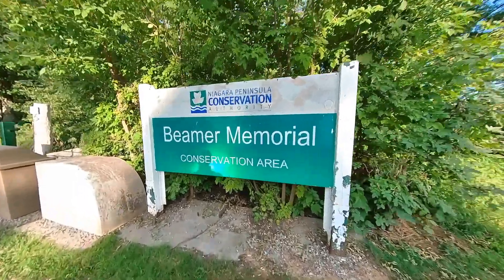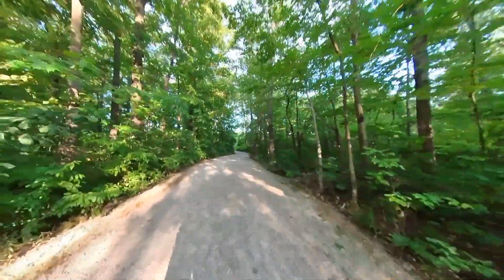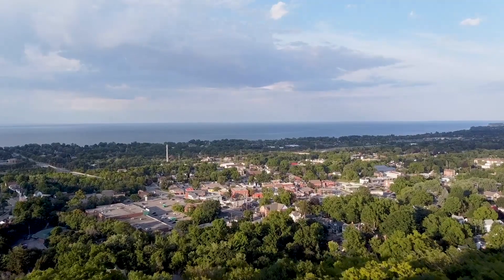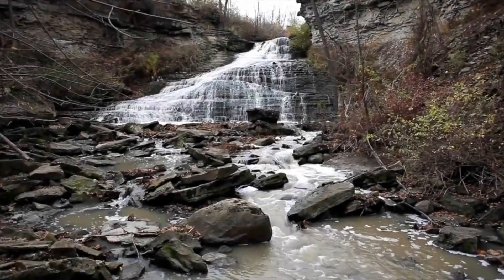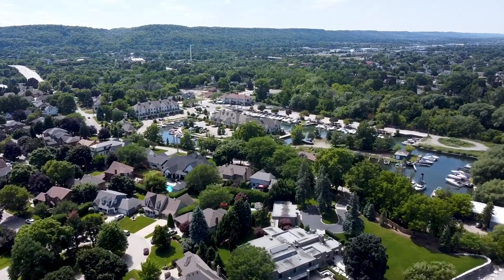The next thing you need to do in Grimsby is go for amazing hikes. You have Beaver Memorial Park, which has great walking paths to check out the changing leaf colors in the fall or get a hike in during the summer that leads to spectacular views of Lake Ontario and Grimsby as you walk along the Niagara Escarpment's edge. You can also come across Beaver Falls, one of the only waterfalls you'll find within Grimsby.